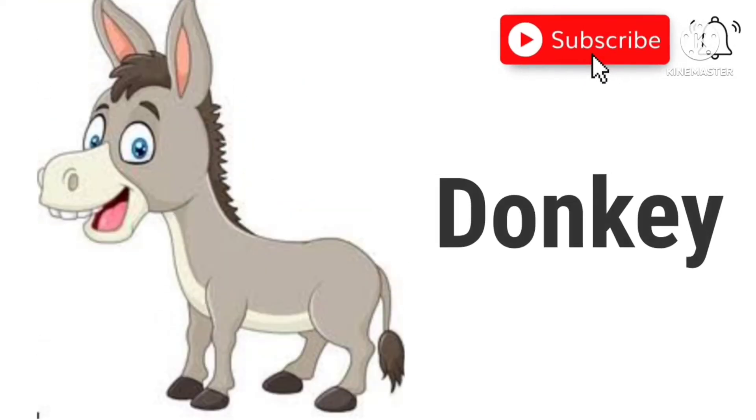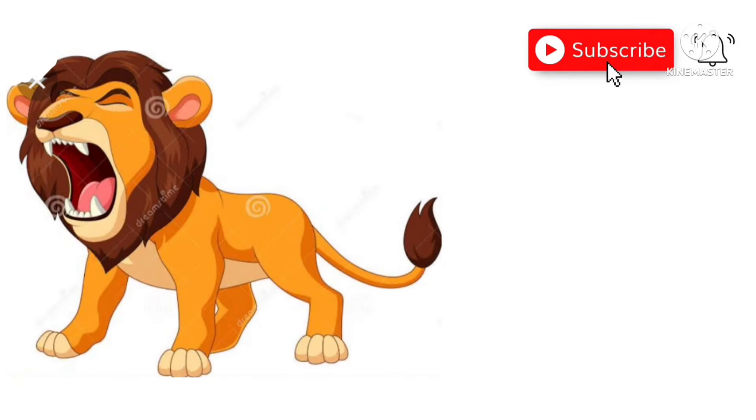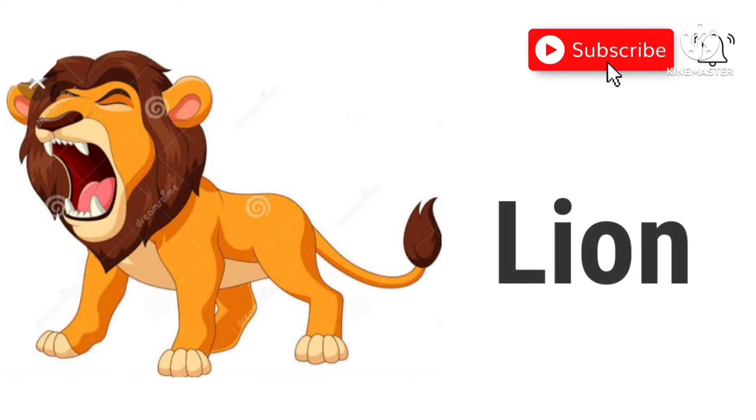Donkey. This is a donkey. Lion. This is a lion.